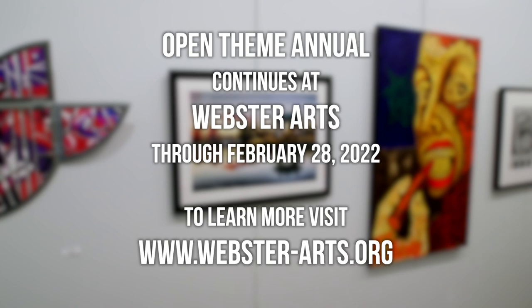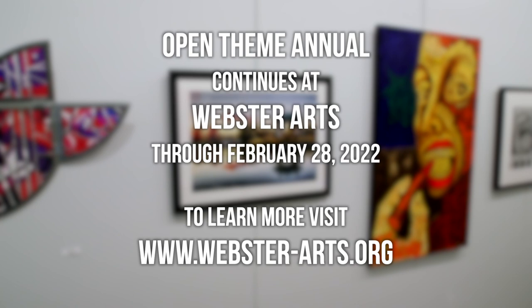Open Theme Annual runs until February 28th. You can see other upcoming events for Webster Arts on our website at www.webster-arts.org.